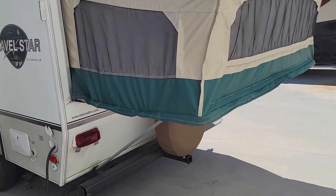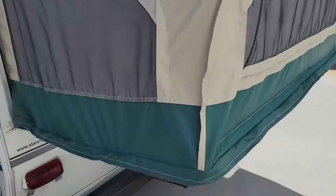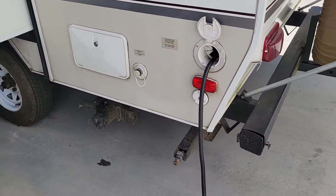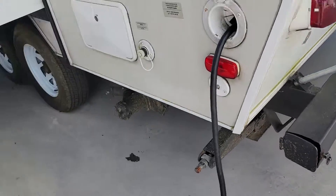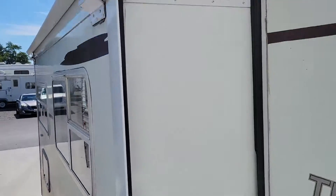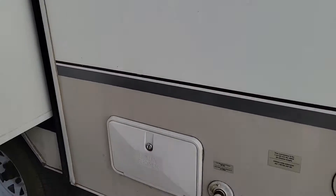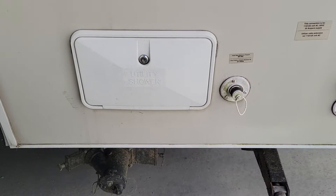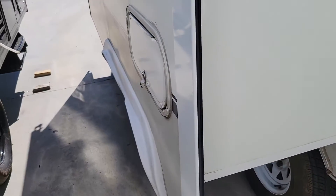The fabric on this looks fine. There's no holes or rodent spots or anything like that in it. There's a little bit of staining from the metal poles being in there on the inside, but nothing really to write home about. It does have a slide topper, which makes your camping easier when you're unpacking and getting ready to leave — you don't have to go up and sweep the top of your slide off all the time.